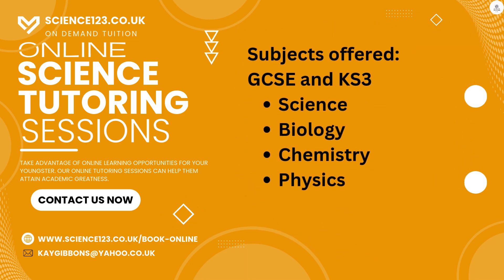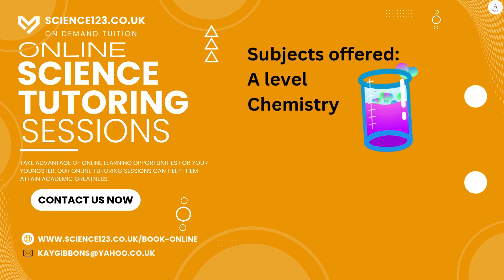We specialise in one-to-one sessions, but group sessions can be provided. And we tutor GCSE and Key Stage 3 general science, as well as separate sciences — biology, chemistry and physics. We also offer A-level chemistry tuition.